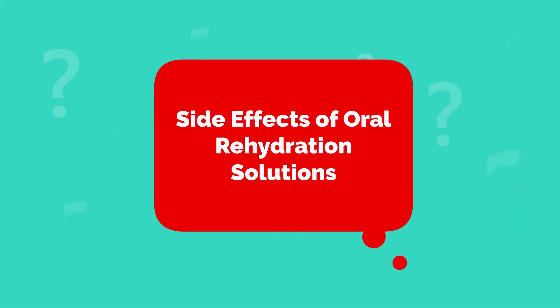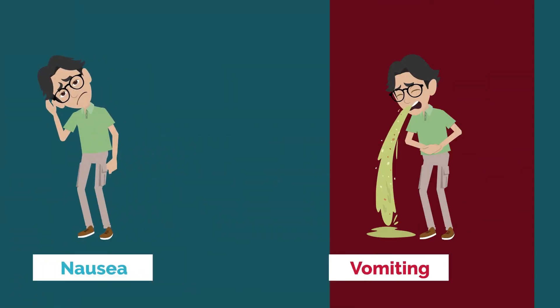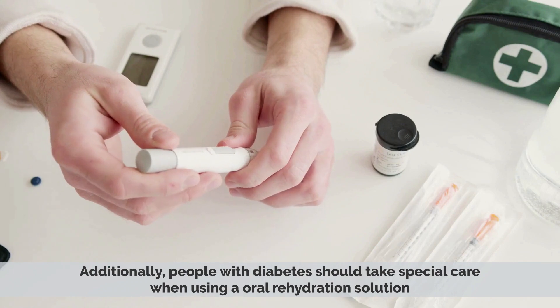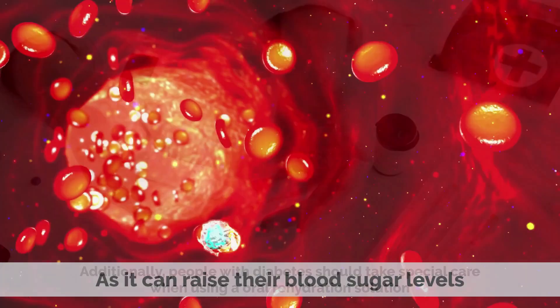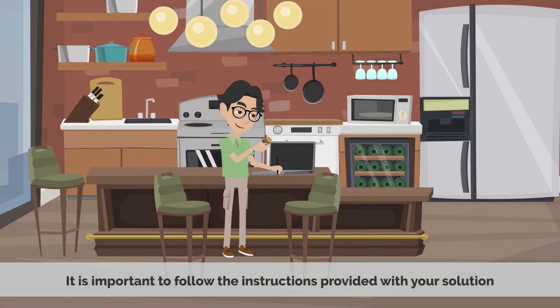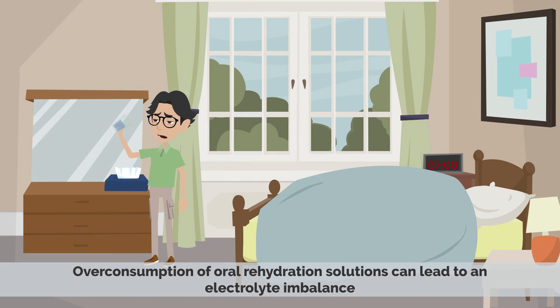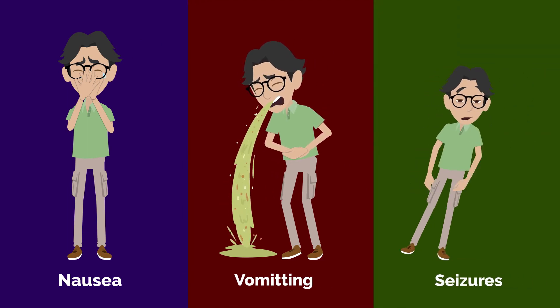Side Effects of Oral Rehydration Solutions: While ORS is generally safe, there are some potential side effects to be aware of. These include nausea, vomiting, and abdominal pain. Additionally, people with diabetes should take special care when using an oral rehydration solution as it can raise their blood sugar levels. It is important to follow the instructions provided with your solution and to talk to your doctor if you experience any side effects. Overconsumption of oral rehydration solutions can lead to an electrolyte imbalance, which can cause nausea, vomiting, and even seizures.